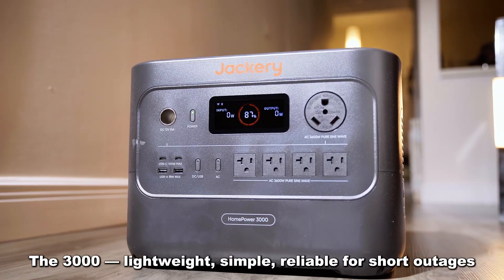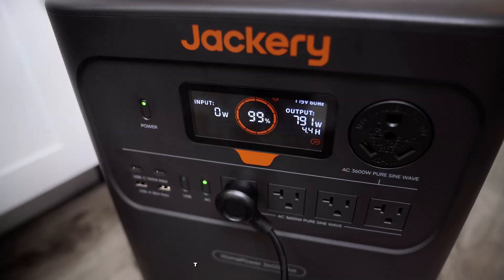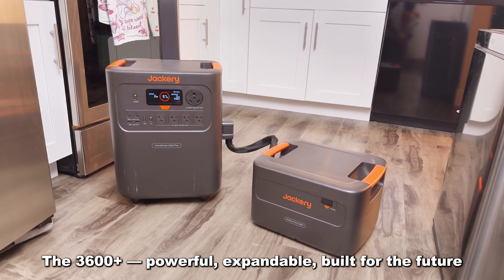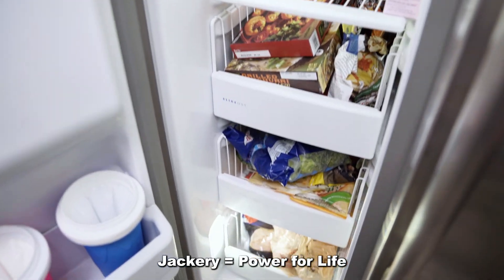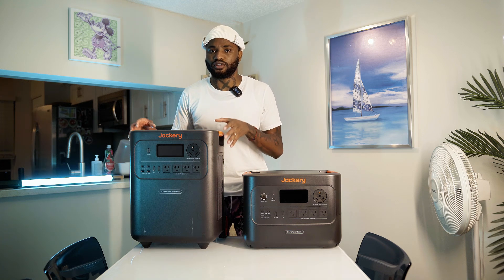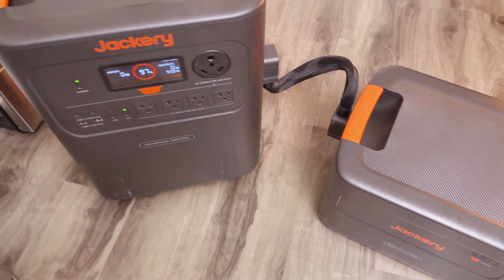So which one should you get? The Home Power 3000 is lightweight, portable, and simple — perfect for short outages, keeping your fridge alive for a day or two, easy to carry for a one or two person household. But if you want bigger capacity, more safety, longer backup, and room to grow, the Home Power 3600 Plus is the one — 14 days of fridge backup, UPS under 0.1 seconds, expandable to 21 kilowatt-hours, ideal for families of three to six. For me, the 3600 Plus feels like the future of essential home backup.